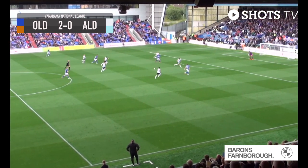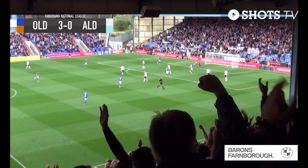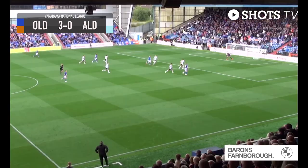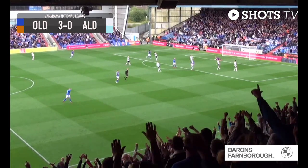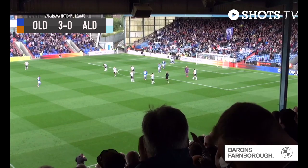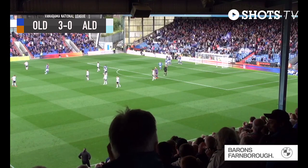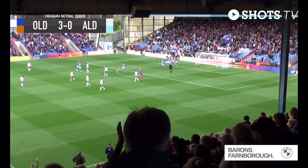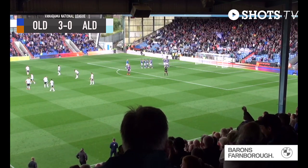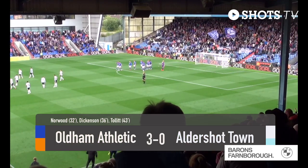Nuttall picks up the ball on the edge of the area and strokes it into the path of Tollett. Oh, it's a beautiful strike from Ben Tollett — as the ball came across him he struck it right-footed, low, nestling in the side net inside Jordy van Stappershoef's right-hand post. The Shots are three nil down towards the end of the first half. Their goal difference has evaporated; it's now back to level. Oldham Athletic three, Shots nil.